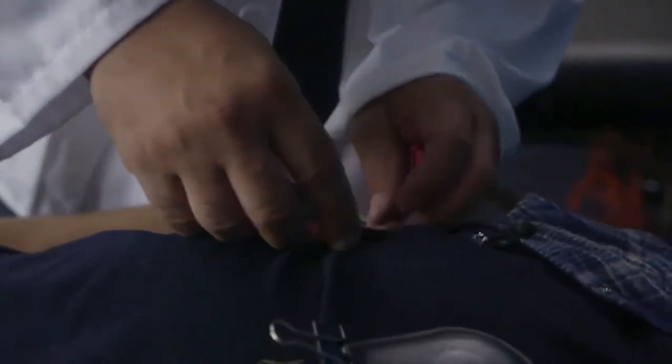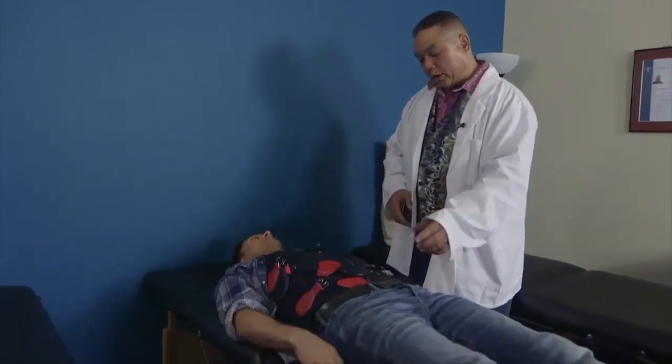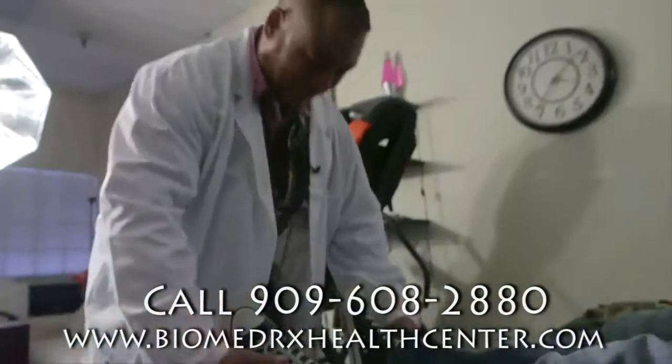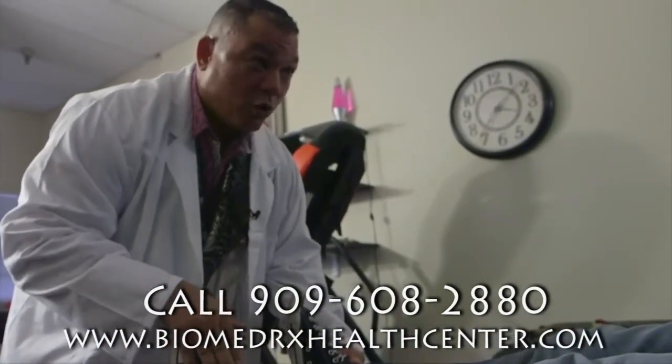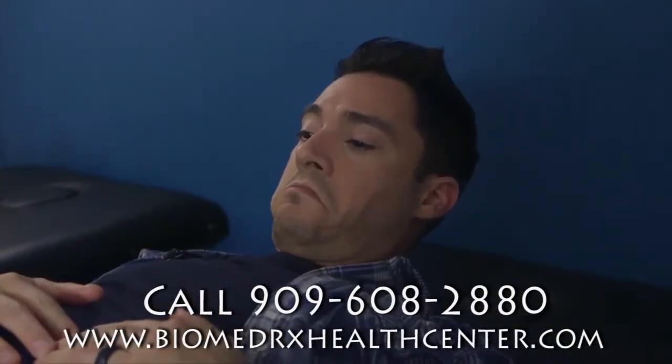Biomagnetic pair therapy is a technique that was developed by Dr. Isaac Goiz Durant, a Mexican physician and scientist. The technique involves using permanent magnets of positive and negative polarity to depolarize pH imbalances that occur in the body as a result of the presence of pathogens.